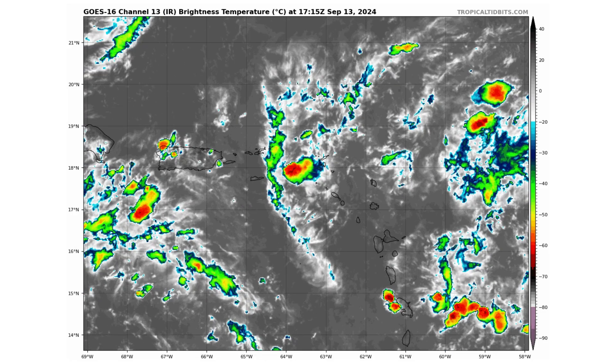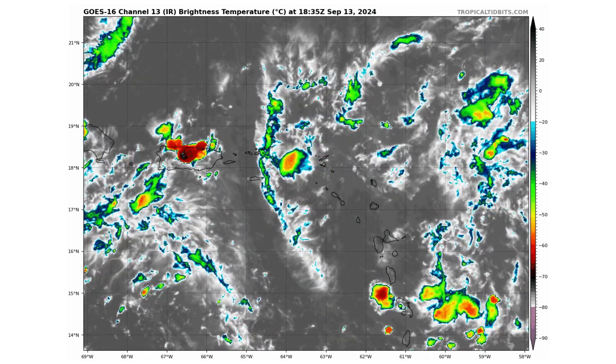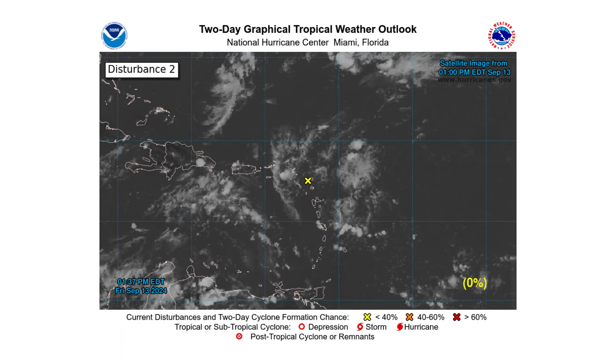Here's what's left of Invest 94L as it moves through the Caribbean islands, bringing some squally weather but nothing organized, so we don't have to worry about any tropical storms or hurricanes here. There's a 0% chance of any development according to the National Hurricane Center.